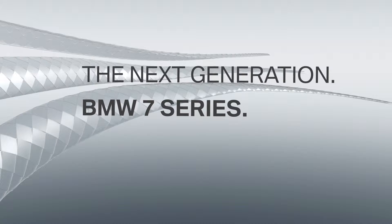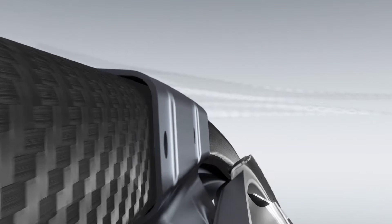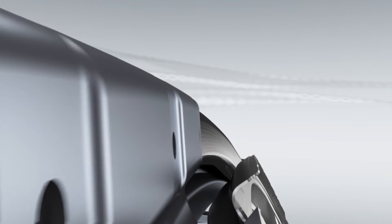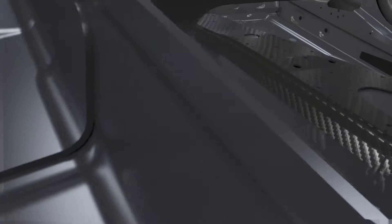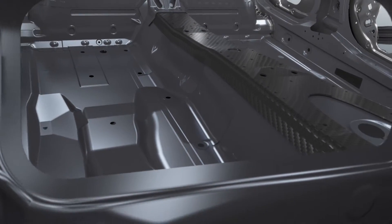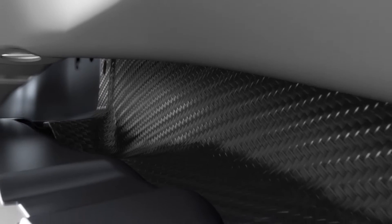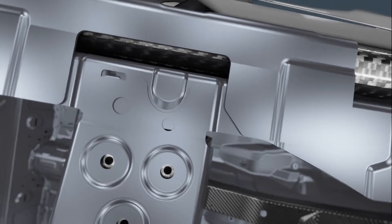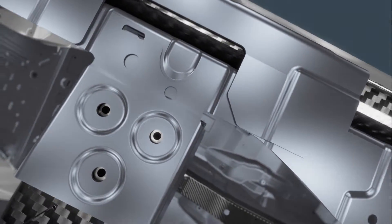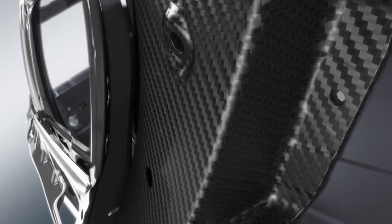The new BMW 7 Series — up to 130 kilograms lighter than its predecessor, thanks to BMW efficient lightweight. This allows the new generation to combine efficiency with sporty dynamics in a unique way.